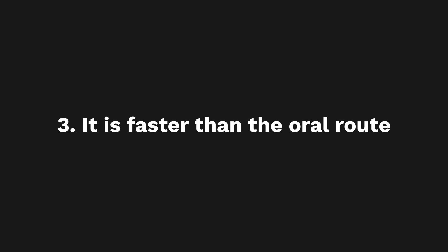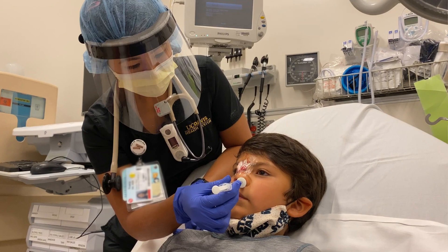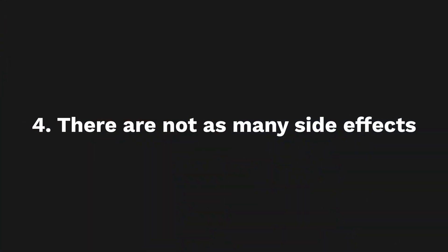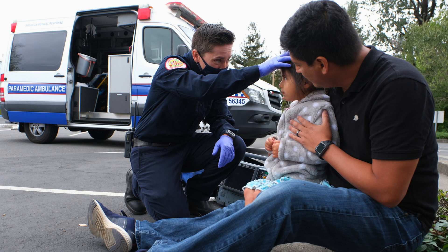Reason three: it is faster and more reliable than the oral route. The nose-brain pathway has a quicker onset than by mouth, and only slightly slower than by IV — and if you account for the time it takes to get an IV, intranasal can end up being faster. It works quicker than the oral route because the nose is so vascular and innervated; the meds are atomized and absorbed on the nasal mucosa. Reason four: there are not as many side effects.